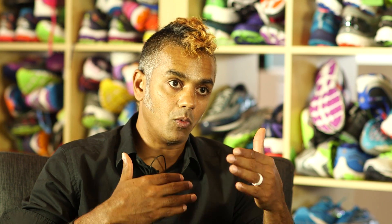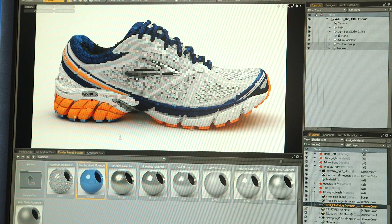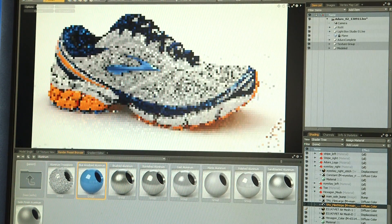It allows me, instead of exploring just one option, to potentially explore three options — and that can be a huge resource. We can adjust colors, materials, and finishes, and this really helps the designer look at the shoe as a completed object. I'm really excited to see what 3D can do for the designer to explore things that they can't necessarily come up with by themselves.